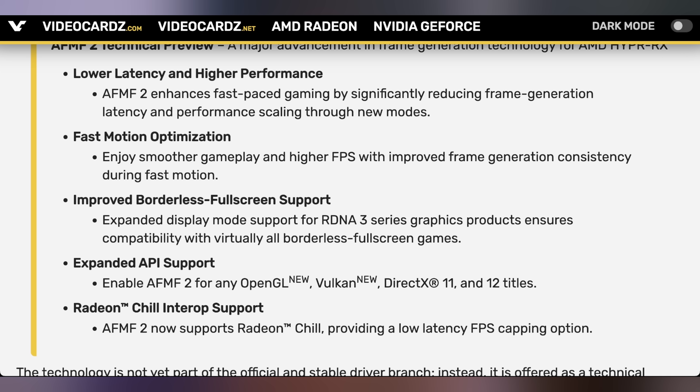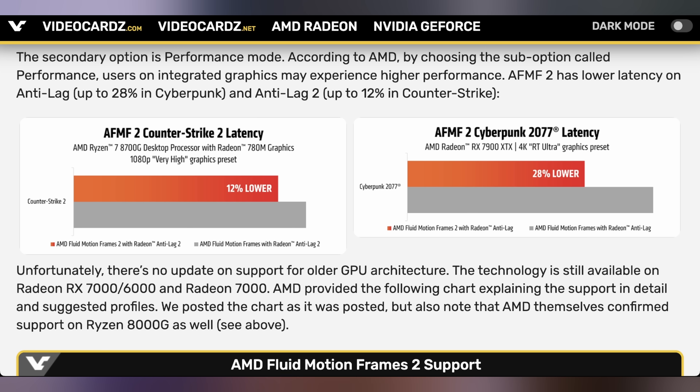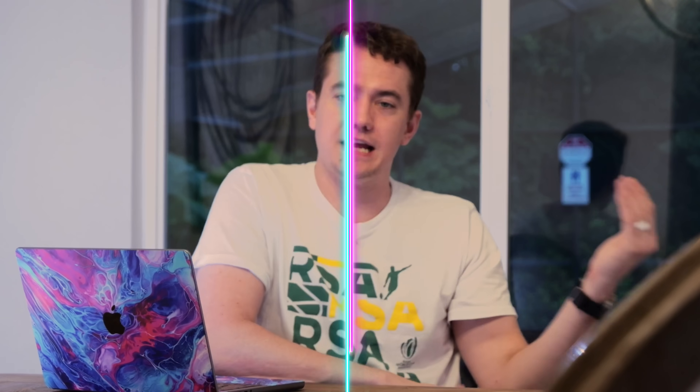You can download the technical preview and try it out for yourself. In Cyberpunk, latency is 28% lower; in Counter-Strike 2, it's 12% lower. That is one of the biggest weaknesses with generated frames — you can notice the input response is just not the same. When I've played Cyberpunk 2077 with everything turned on including frame gen, it feels a little more floaty than with frame gen turned off. A few reports from people who've tried this in games like Jedi Survivor say you can actually feel the difference between Fluid Motion Frames 2 and Fluid Motion Frames 1, which is fantastic — this is where you want it to be.